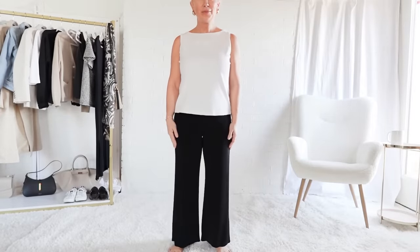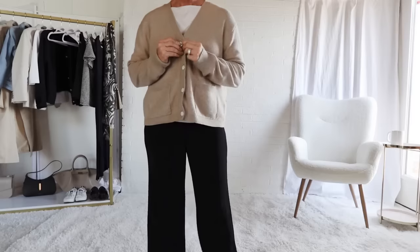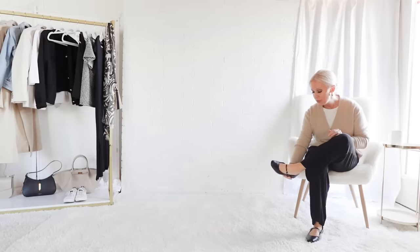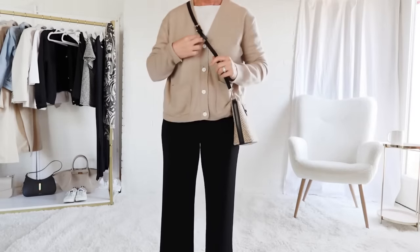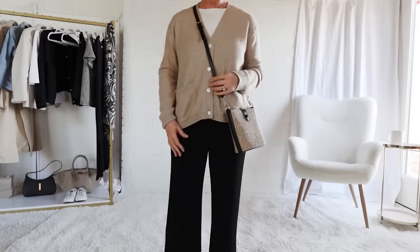One of the most comfortable yet elegant and versatile pieces in my wardrobe are these wrinkle-free travel pants. Look at how they move — they're very comfortable and great for packing because they don't wrinkle. Here I'm pairing them with the cashmere cardigan and ballet flats. This is more of an elevated look — not quite a touristing look, but perfect for a nice lunch or an early dinner.